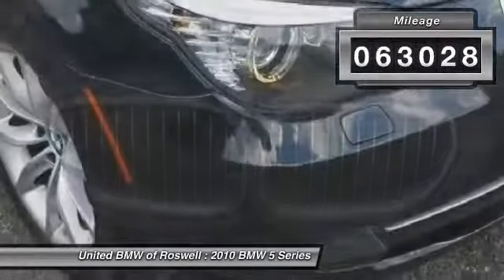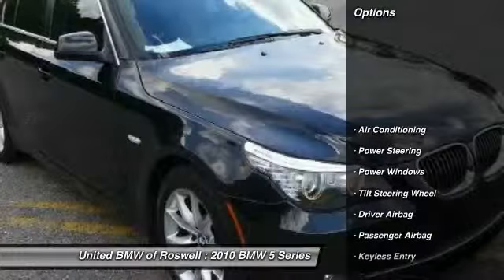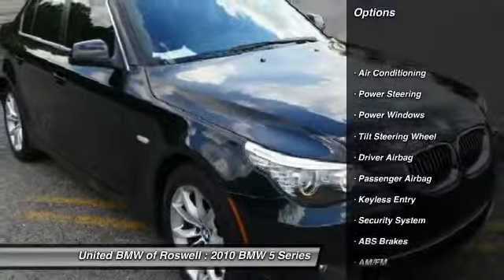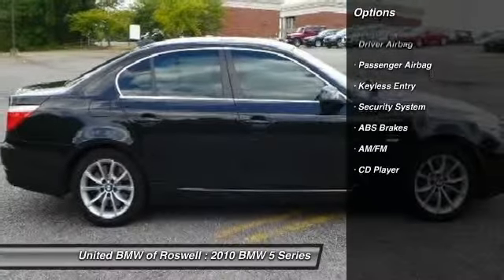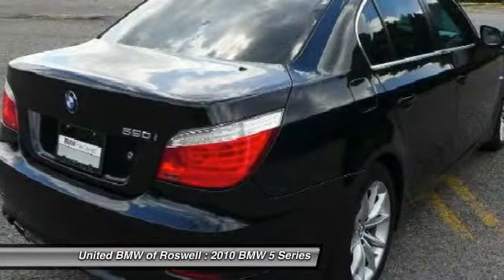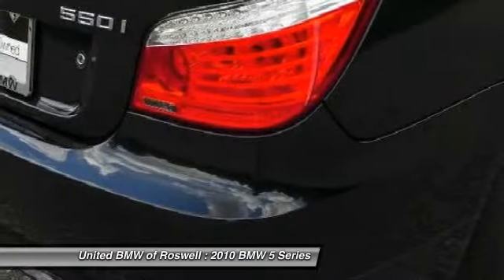This vehicle has less than 65,000 miles. Here are some of this vehicle's great options: power steering, front air conditioning, driver airbag, keyless entry, power windows, CD player, security system, passenger airbag, tilt steering wheel.